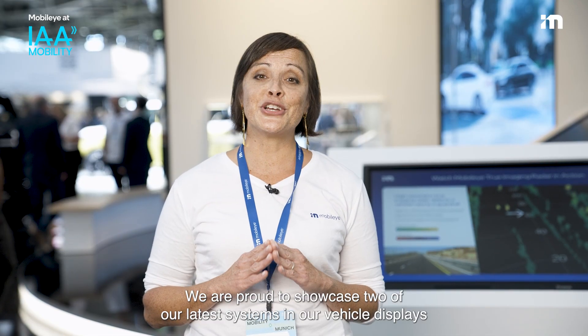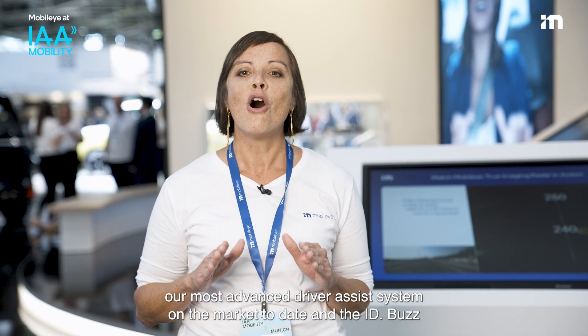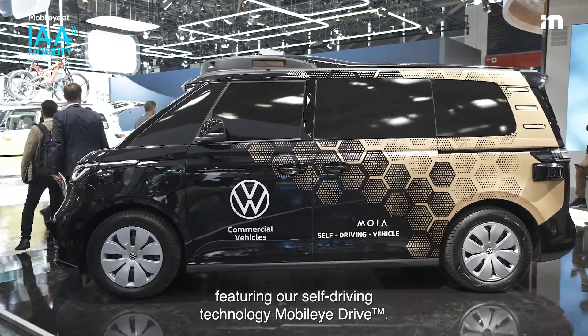We are proud to showcase two of our latest systems in our vehicle displays: the Zeeker 001 featuring Mobileye Supervision, our most advanced driver system on the market to date, and the ID Buzz featuring our self-driving technology, Mobileye Drive.